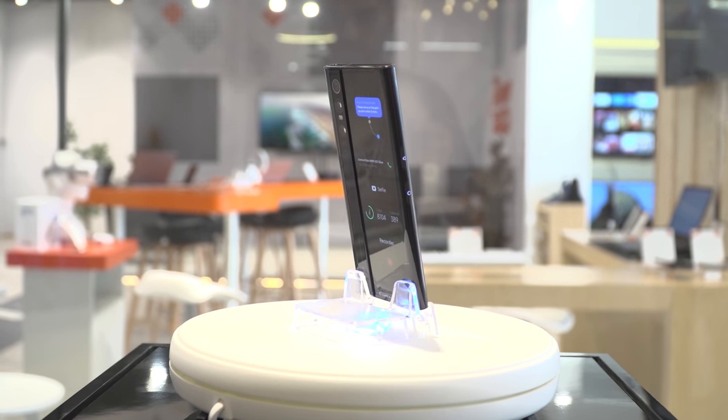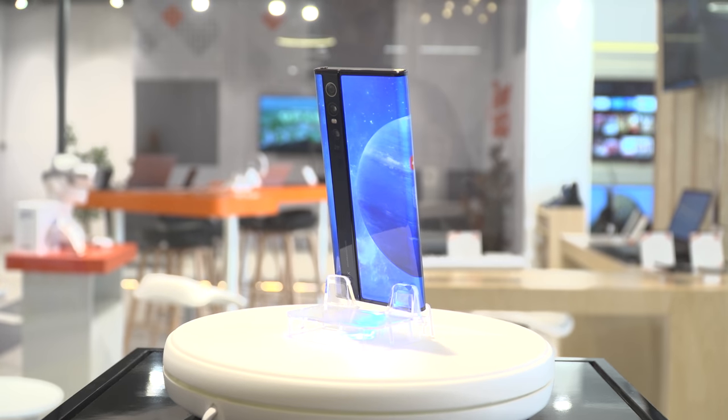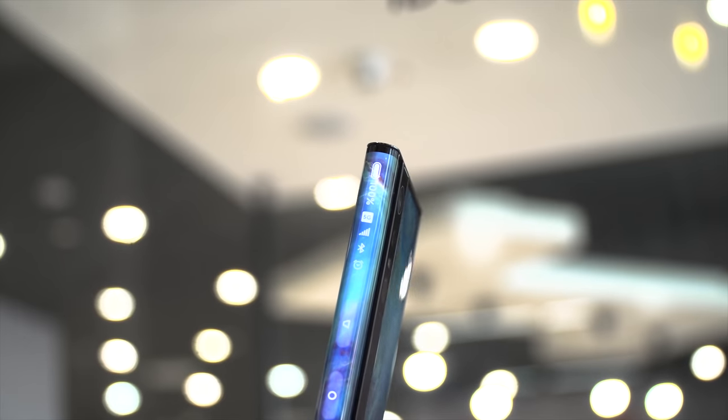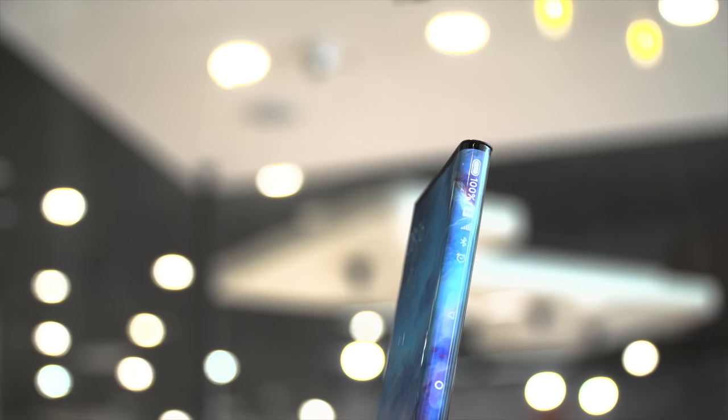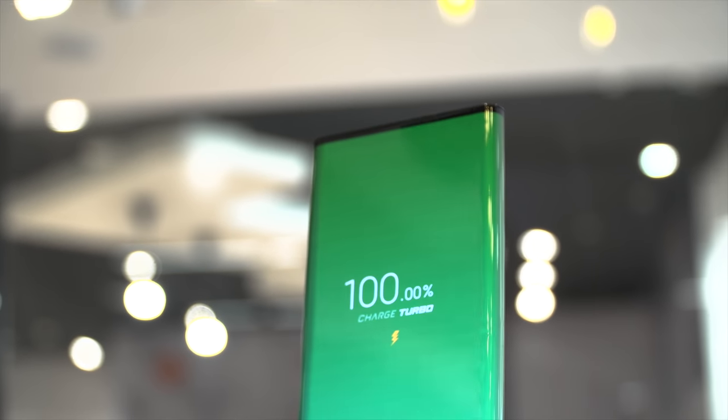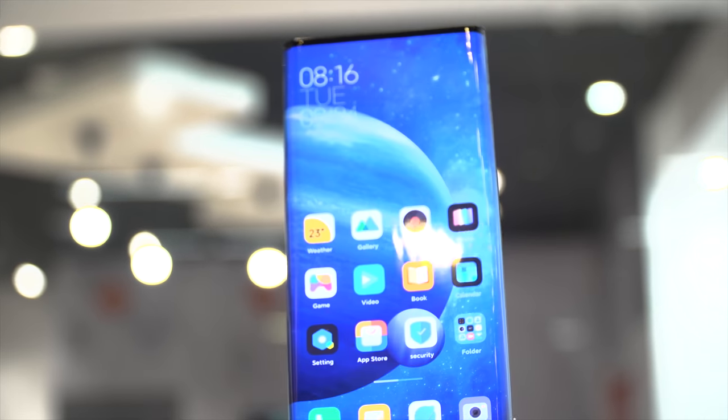The Mi Mix series has been all about pushing boundaries, and the Mi Mix Alpha is probably the boldest step yet. It embodies the very best of technology available across the globe and showcases Xiaomi's technical prowess. It's truly amazing to behold, and you must see it in person — you can do so across select Mi Home stores across the country.